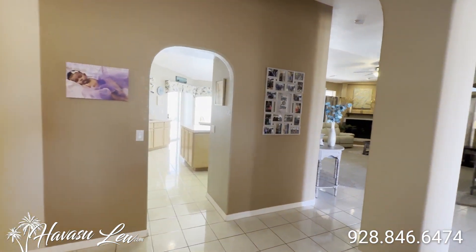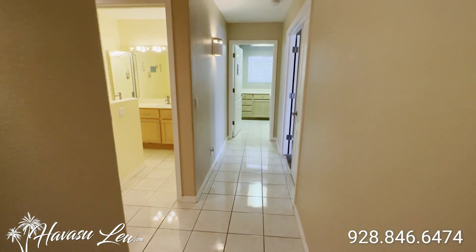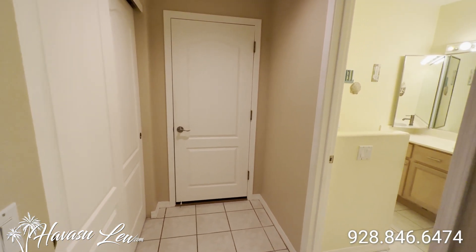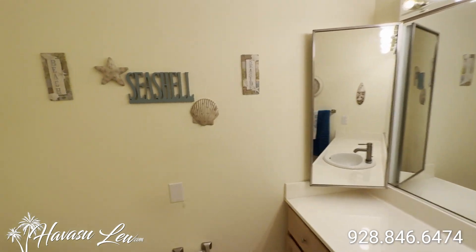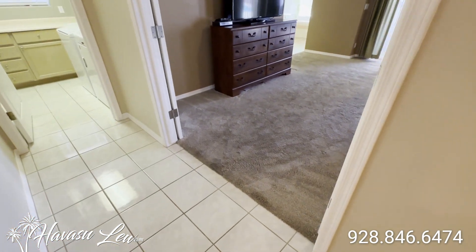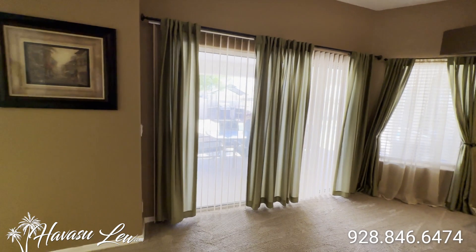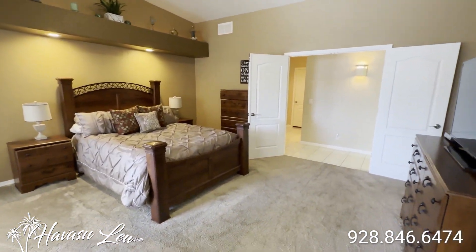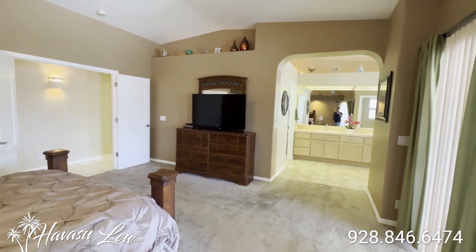So this is a split floor plan — you have the guest bedrooms on one side and the master on the other. Let's go down the hall and check out the master side. The first thing you run into is a little pantry, garage access, and a guest bathroom. Across the hall you have the master, with a nice double door entry, a real nice size, and tall vaulted ceilings. There's a slider out to the backyard pool area, can lights over the bed, and lit-up pot shelves.